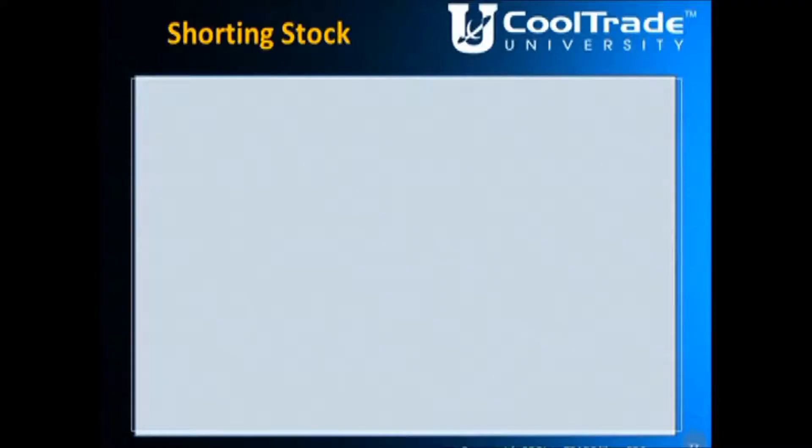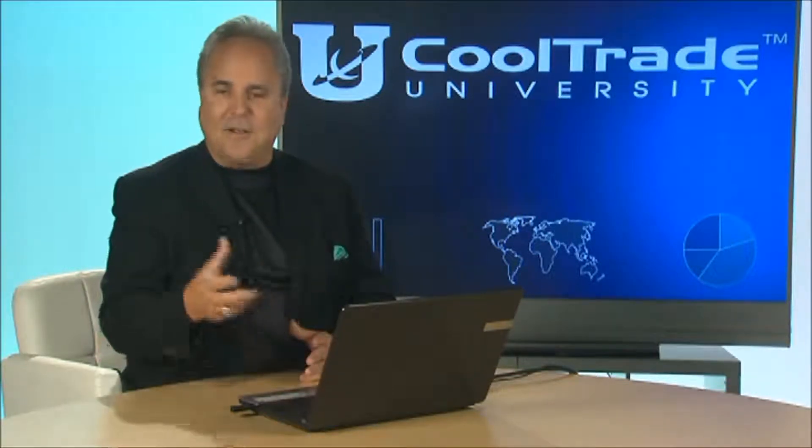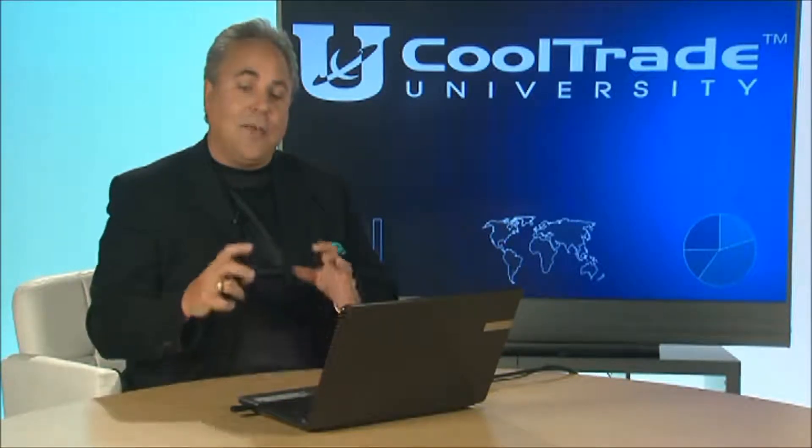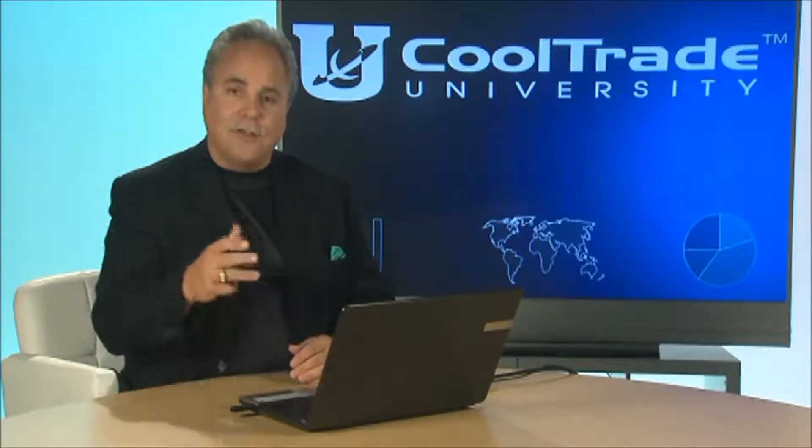When we talk about shorting stock, I said borrow the stock — who do you borrow it from? The answer is simple: your broker. Now your broker may not own the stock themselves, but they have many, many clients other than you. When you buy stock and hold it, you actually gave your broker permission to use that stock for shorting — lending it out, trading with it. So when you want to short stock, there'll be a button on your screen or with CoolTrade that says short stock.